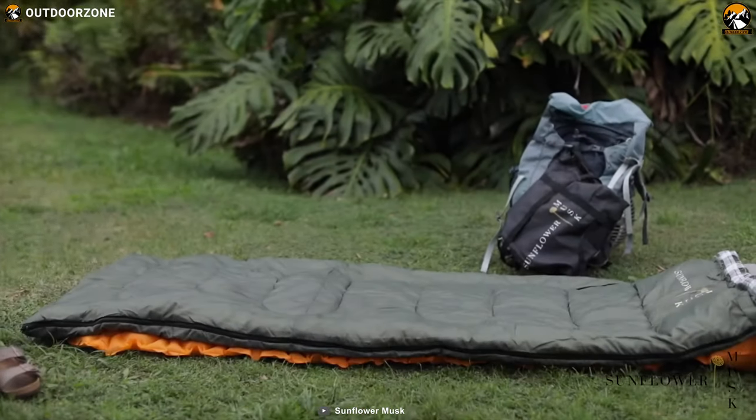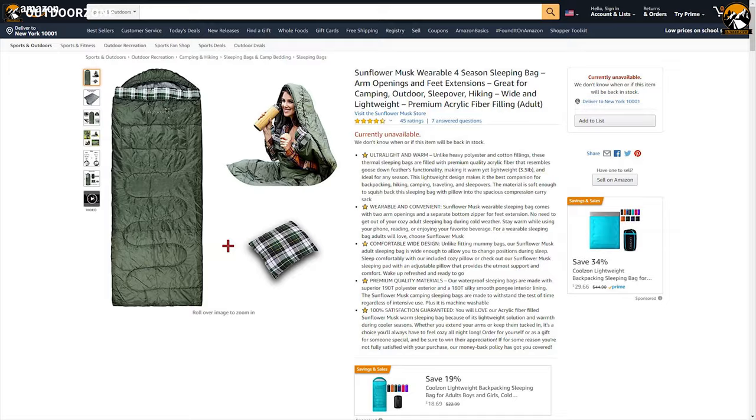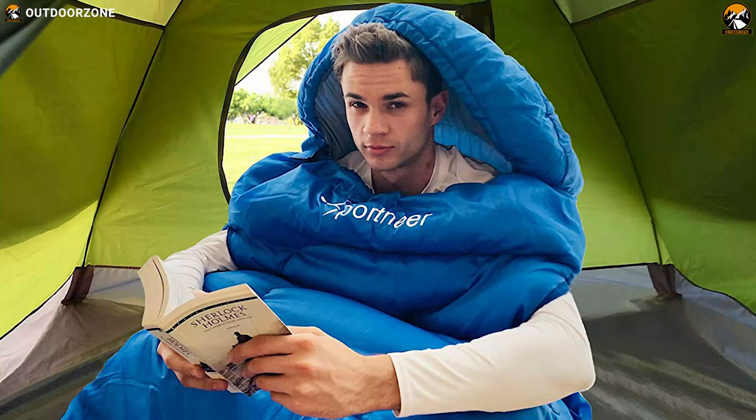If you are planning to buy a wearable sleeping bag that comes in an ultralight package, then the Sunflower Musk sleeping bag is going to be the overall best choice for you, and you can get it for around $20. So that was all about the 5 best wearable sleeping bags just for you.